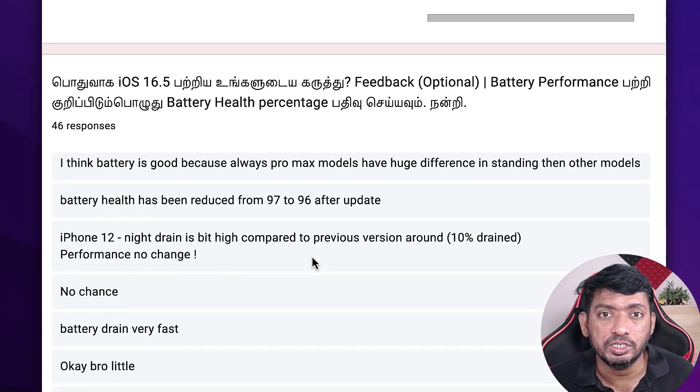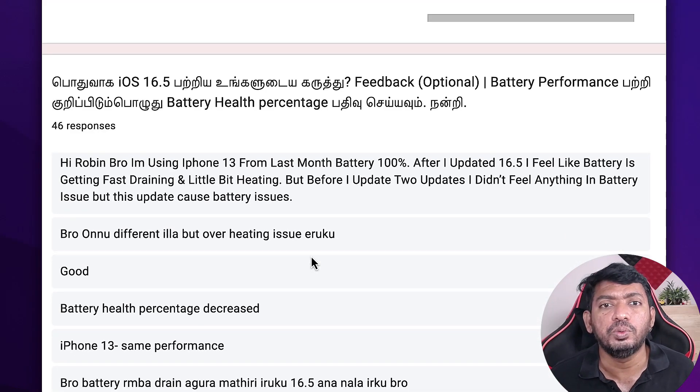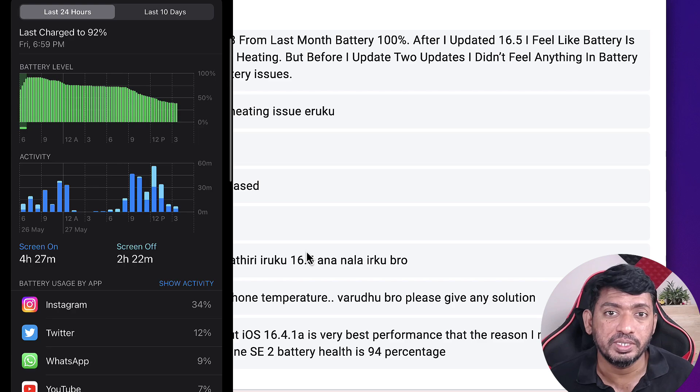Some users are experiencing problems like freezing of the home screen when they try to receive a call. There are minor bugs here and there, and all you need is a simple restart of your iPhone, which helped fix issues like some settings not being visible — such as Sounds and Haptics, Face ID and Passcode, and blank notifications. All these minor bugs can be fixed with a simple restart.